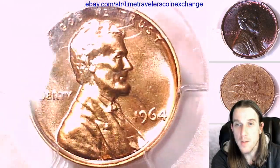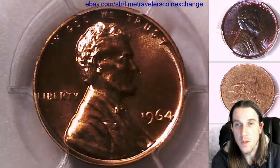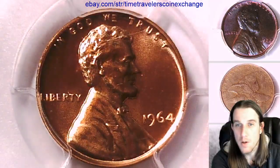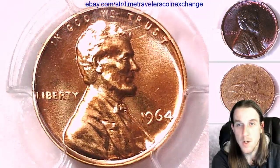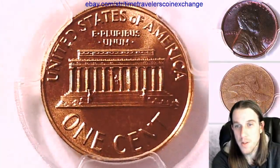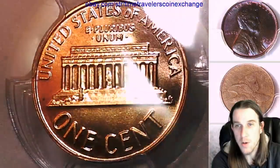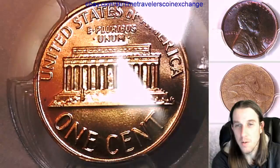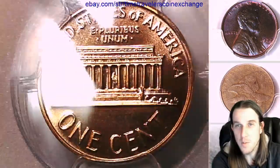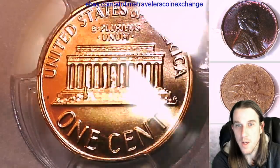We'll take a look at the front here and then we can take a look at the reverse. I know we were just looking at a cameo coin right before this one. These proof coins look a lot different when you've been looking at a cameo one and then you go and look at a non-cameo. You can tell so much more how much clearer the coins stand out with a cameo surface.